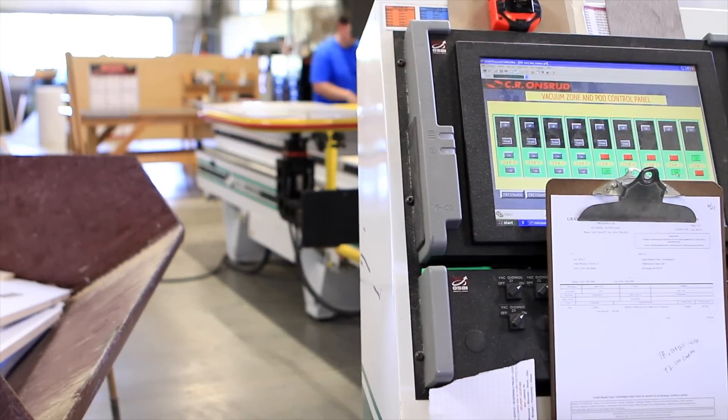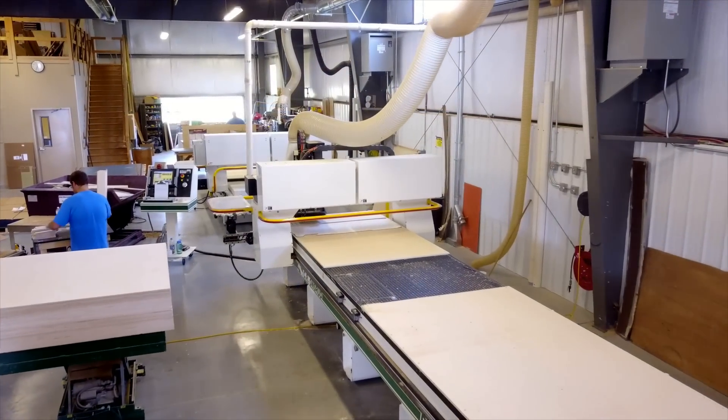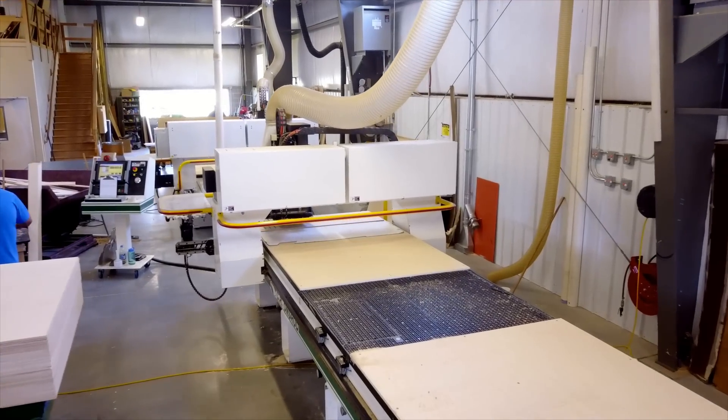From the get-go, we decided to start our first machine with Onsrud and Scarlett, and this partnership — we've been working with them ever since. The main reasons we've chosen them: number one, Scarlett's right here in town, they're our local support. They've always been very responsive to us — when they have new ideas, what type of machine should I be looking at, what's new out there. They've been very informative, giving us all that information when requested and providing quotes in a timely manner.